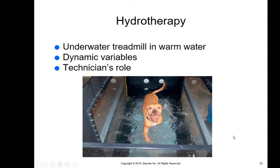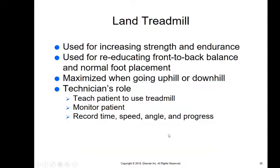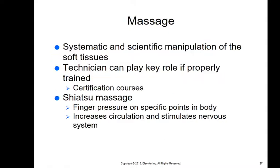Underwater treadmills are starting to gain more popularity; we have a couple of these in the area. They use warm water, and the technician helps train the animal to accept this comfortably and encourages the animal to use the treadmill. You can also use a land treadmill for increasing strength, endurance, and reeducating front-to-back balance and normal foot placement — ideally one that goes uphill and downhill to maximize the effect. The technician trains the patient, monitors them, and records time, speed, angle, and progress.